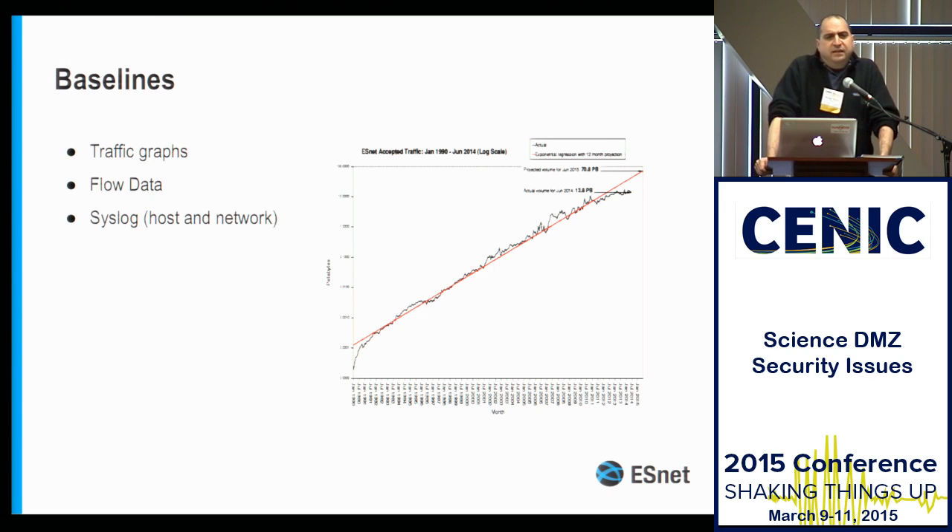On baselines: the idea is that you simply want to make sure you know what your network looks like on a normal day so that you know what an abnormal day is. Again, these are basic concepts — you're not doing anything differently than what you ought to be doing in the rest of the network.